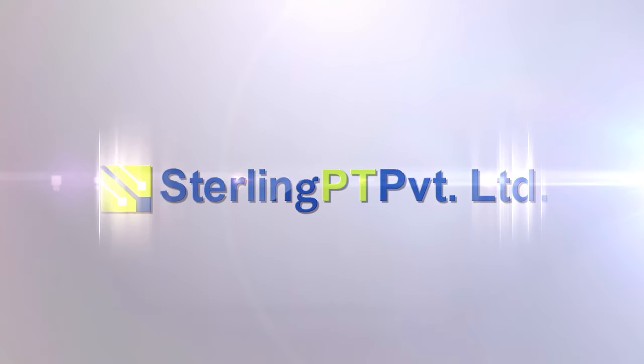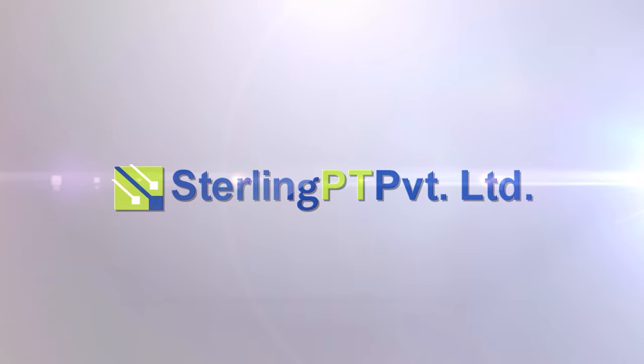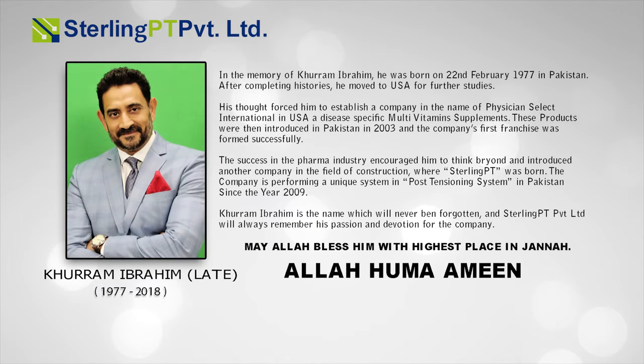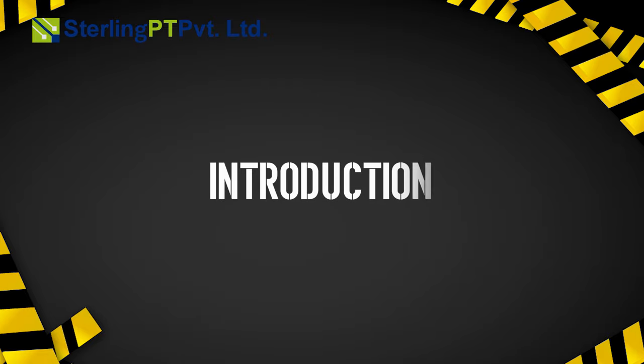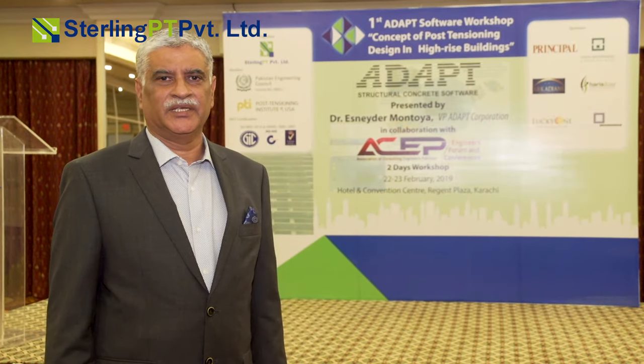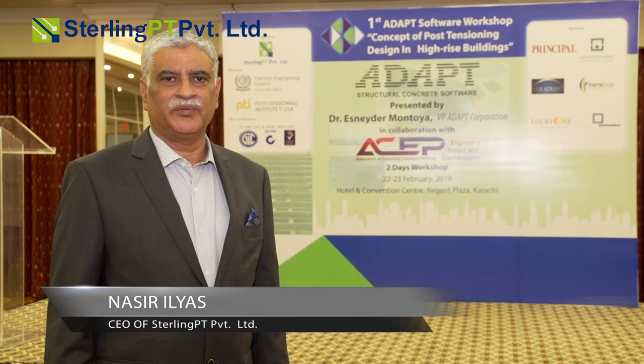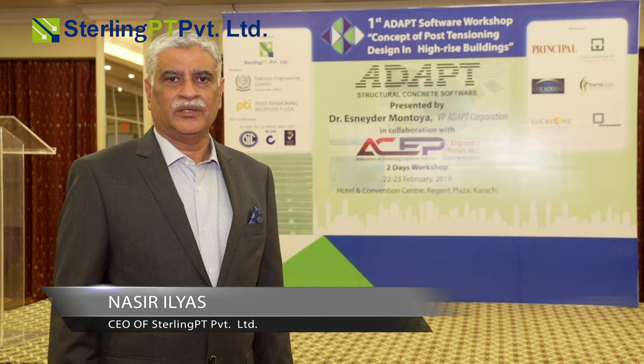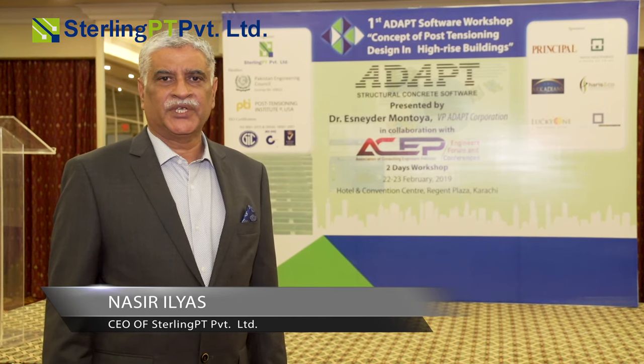Sterling PT Pvt Ltd — Strengthening Pakistan Infrastructure. In memory of Late Khuram Ibrahim, who introduced the post-tension system in Pakistan since 2009. Presenting the CEO of Sterling PT Pvt Ltd, Nasser Eliaz: 'I am CEO of Sterling PT Pvt Ltd. In 2009, we introduced the post-tension system in Pakistan.'